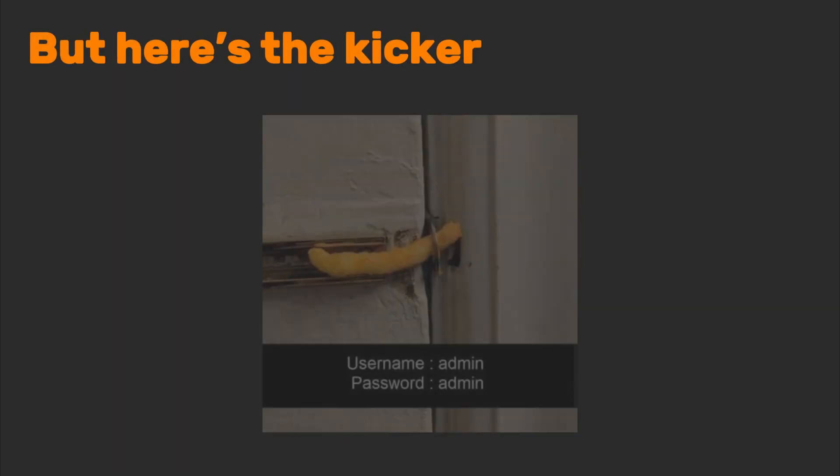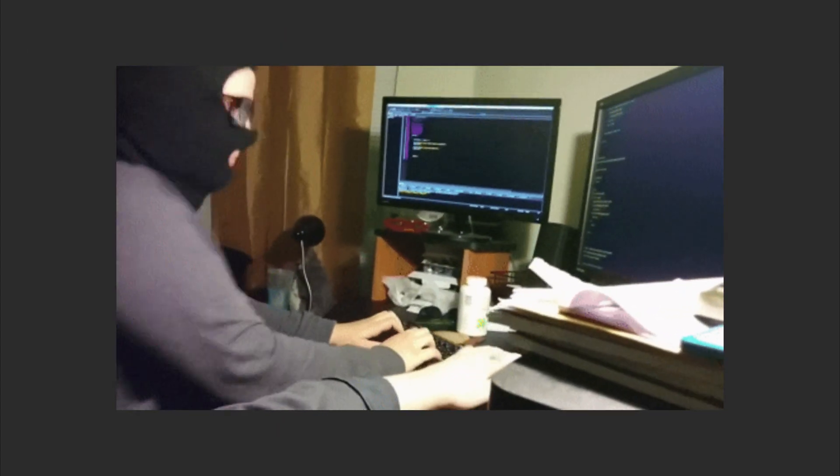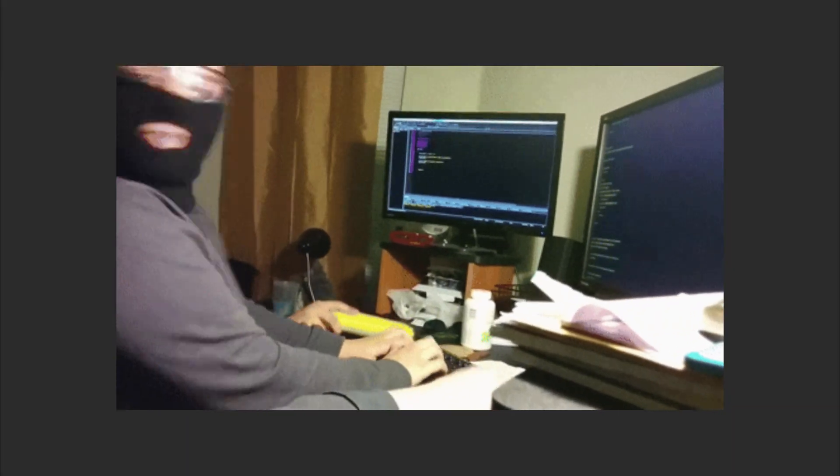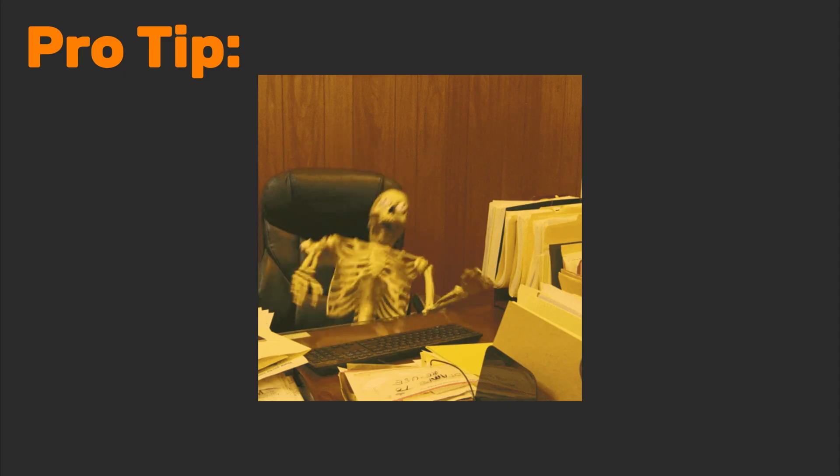But here's the kicker: people reuse passwords everywhere. That security admin account? Turns out Coffee123 isn't just their Starbucks order. Pro tip: pair the Harvester with tools like LinkedIn to auto-verify employees.